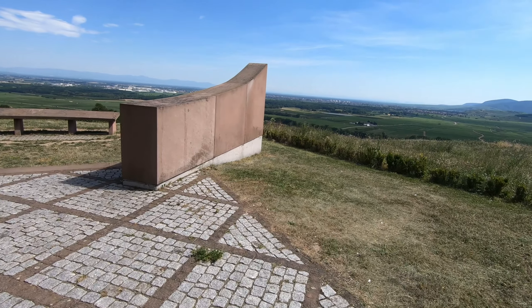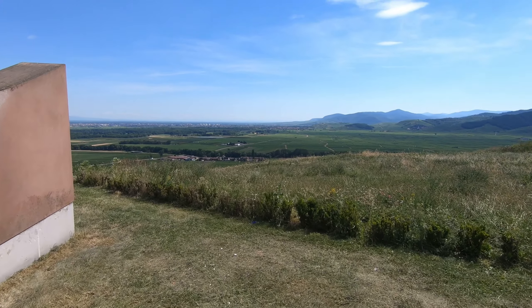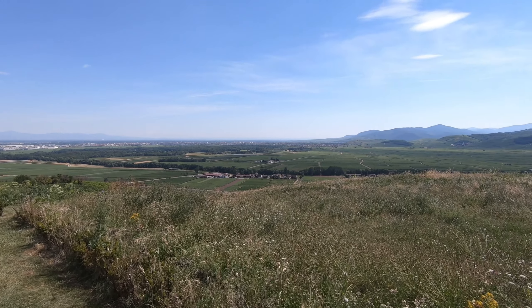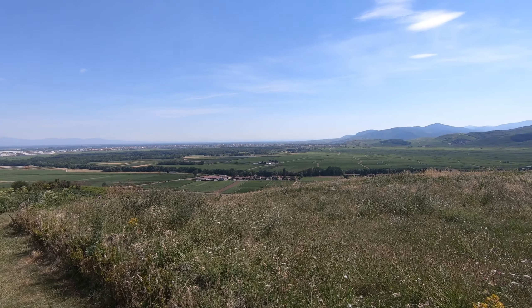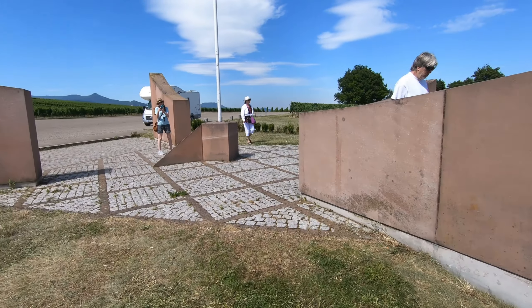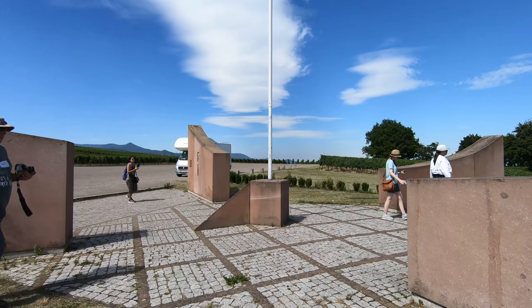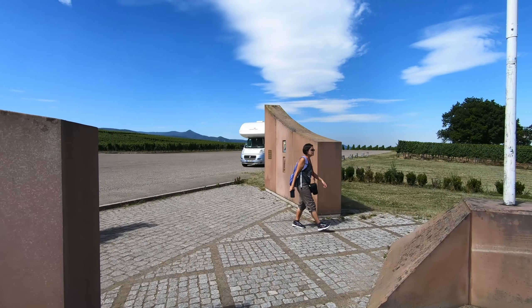So as our guide told us, the story behind this was that the German forces were occupying this territory in Colmar, France, and it was ultimately liberated by an American infantry division from Texas. He kept referring to the boys from Texas while he was telling us the liberation story.